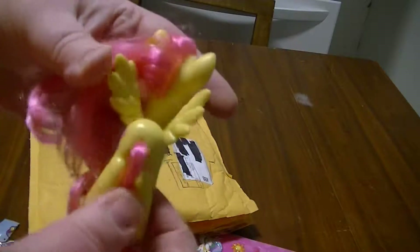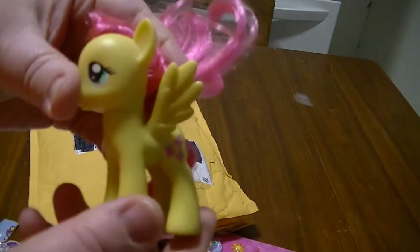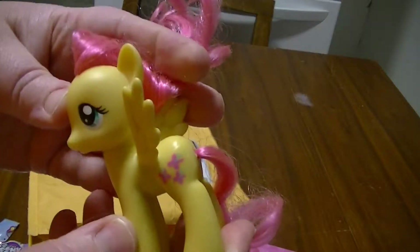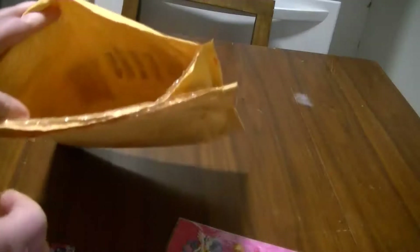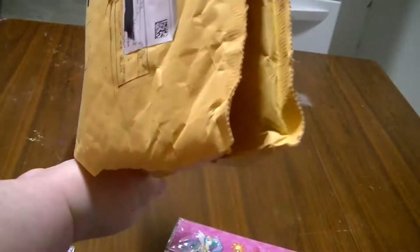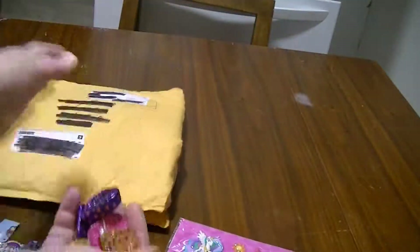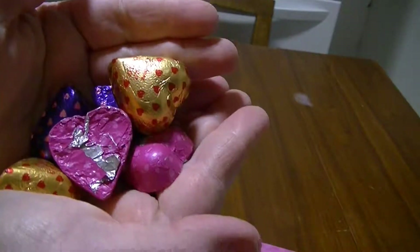There's a Fluttershy! Very cute, love her. What else — looks like a whole bunch of chocolates because you had to include a chocolate thing for Valentine's Day as well.